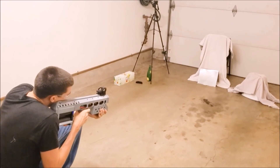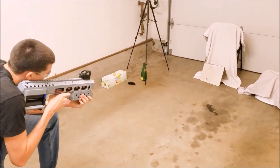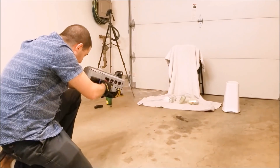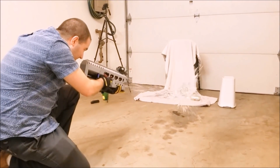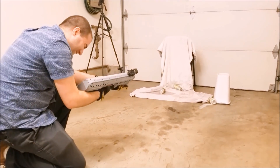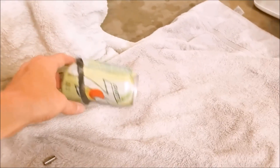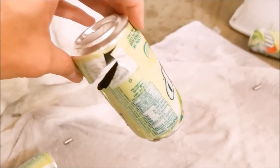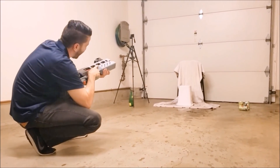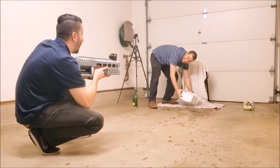Alright, 20 gauge steel. Ready? Ready. That penetrated. [Exclamations of surprise about the garage and holographic sight.]